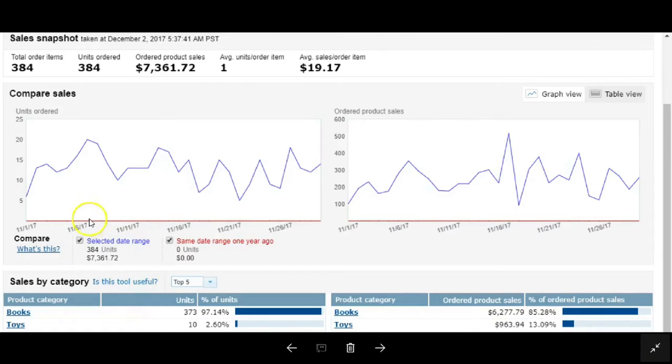Just looking at the graph — units sold, product sales — there was a huge spike here. Not sure why, but that was awesome. That wasn't even Black Friday, that was pre-Black Friday. I think it was probably those toys just selling out.